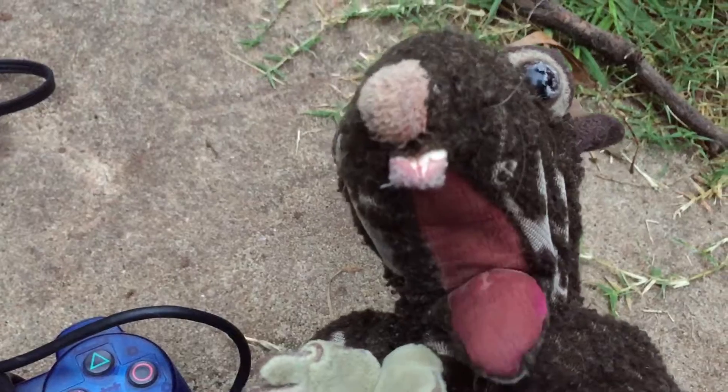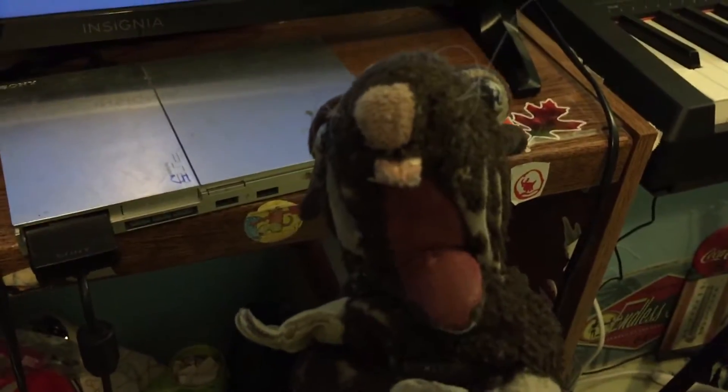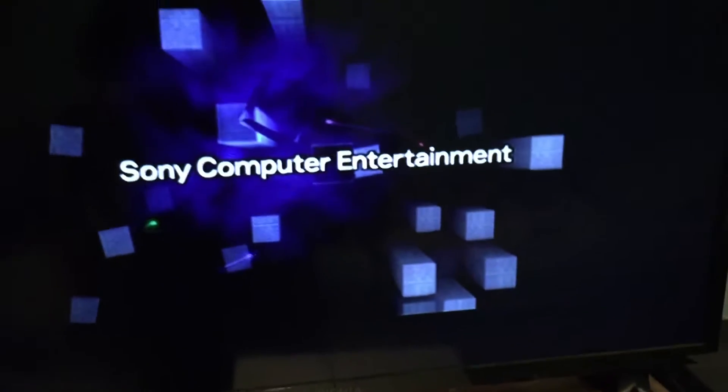It has a controller? Yeah, I have to test this out on camera. Alright guys, I have it all hooked up, so let's turn it on. Listen to the noise. Oh wow, look at those graphics.